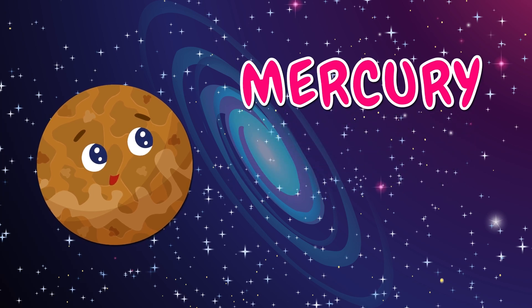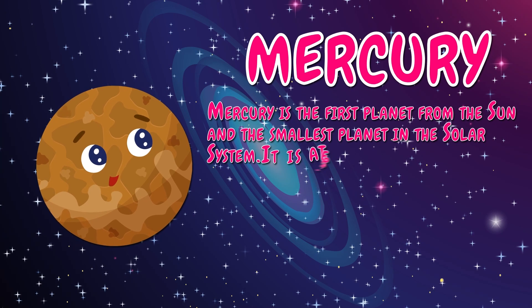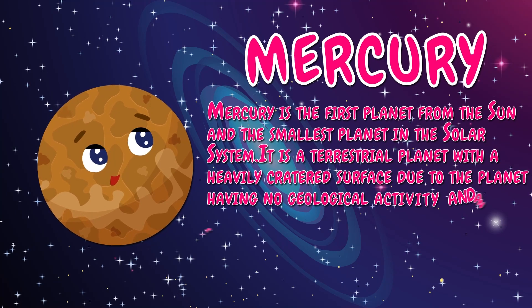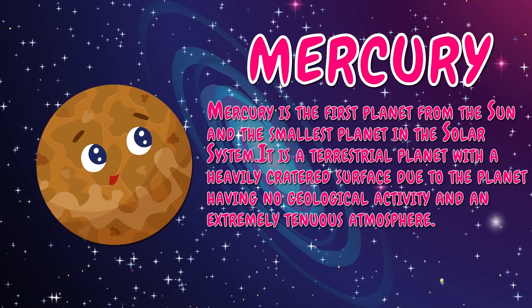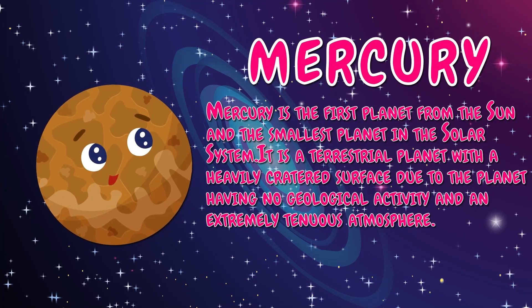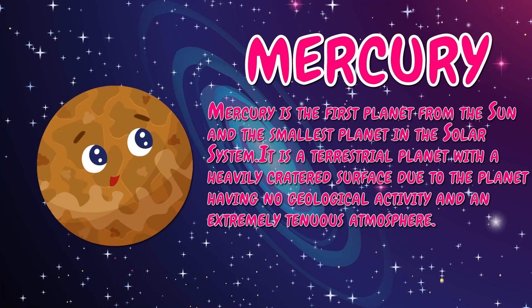Mercury is the first planet from the sun and the smallest planet in the solar system. It is a terrestrial planet with a heavily cratered surface due to the planet having no geological activity and an extremely tenuous atmosphere.